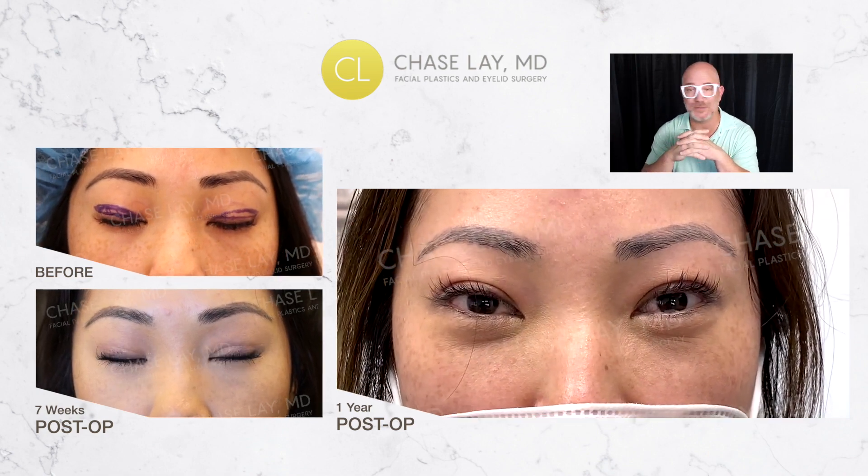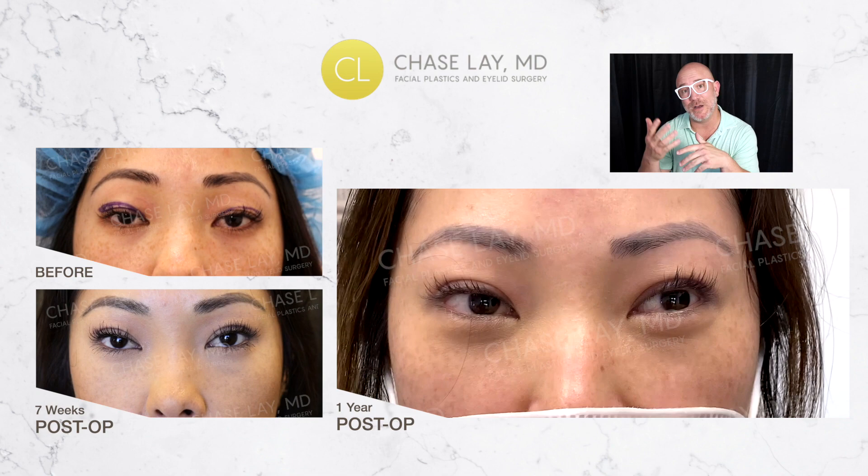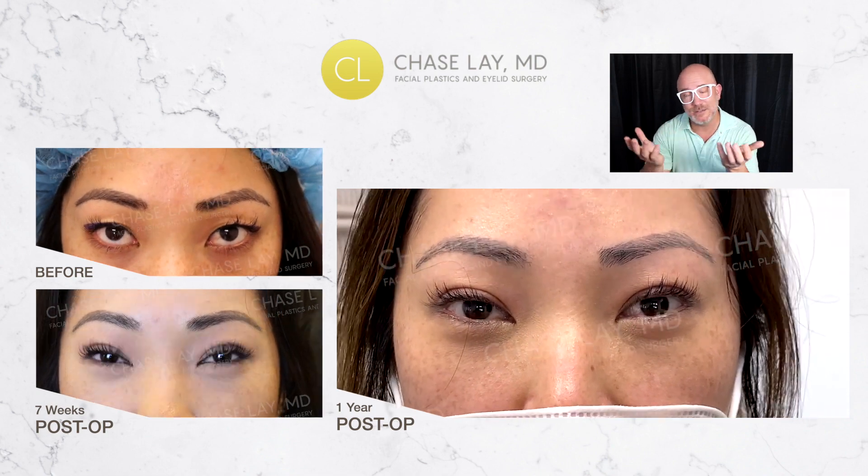Within the first year, this is a very durable outcome. But in say five to ten years, these eyes still change and age as any eye would. I'm Dr. Chase Lay, y'all have a good night.